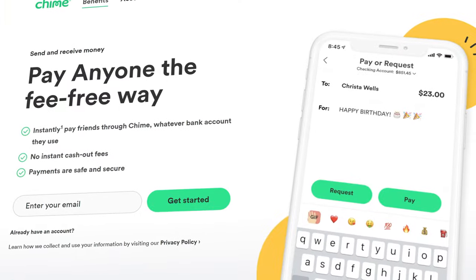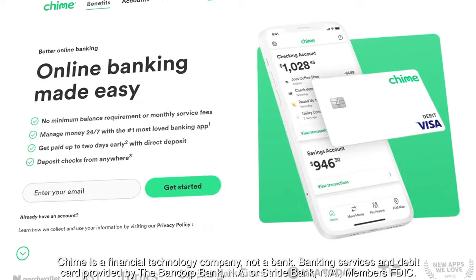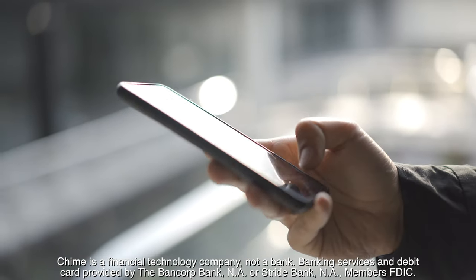And when it comes to receiving funds, your account has a routing and account number that you can supply to your employer or benefits provider for direct deposit to your Chime account. That means there's no need for third-party apps or transfer fees, but that is just the beginning of some of the best features we'll look at in today's video.